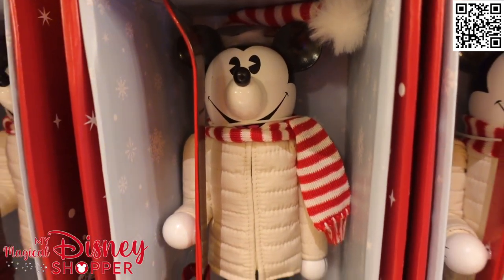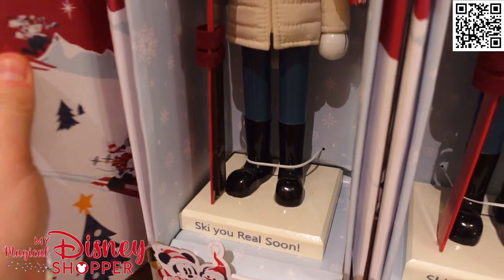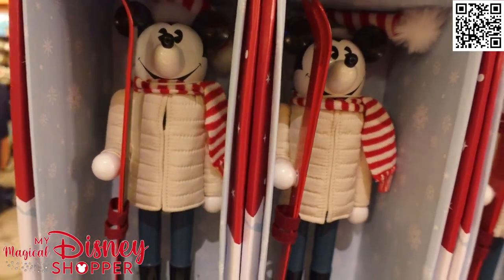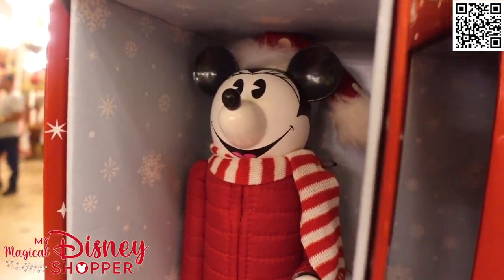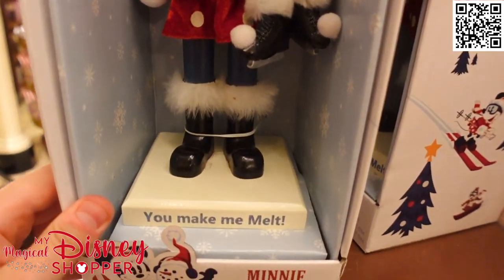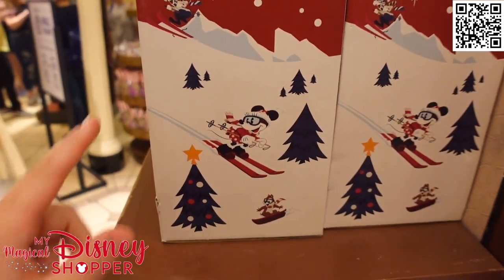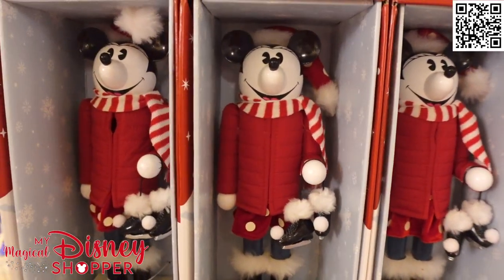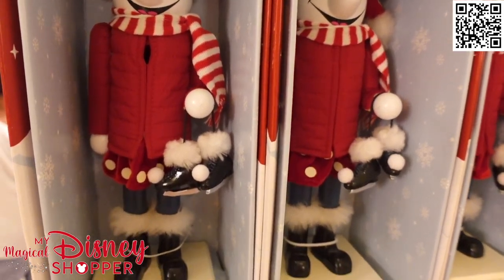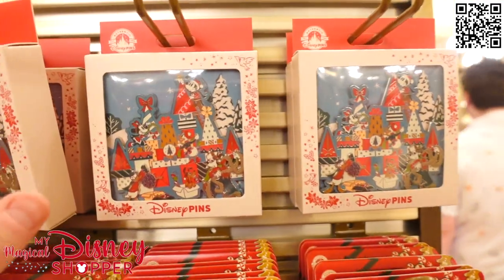We've got a Mickey Mouse Nutcracker — I love the little thing on the bottom that says 'Ski Real Soon.' Those are awesome at $64.99. And we have a Minnie Mouse Nutcracker that says 'You Make Me Melt' on the bottom — also $64.99. These actually feature the Walt's Holiday Lodge Collection graphics, so they might be from last year that never made it out. Mickey has ice skates too — super cute. Those are our Nutcrackers for this year.